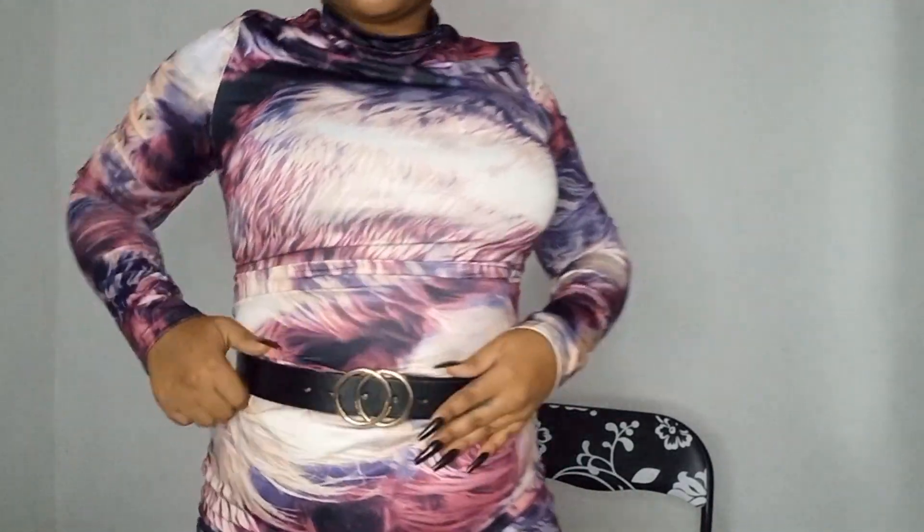I love this belt — I really, really do. I really really like this.